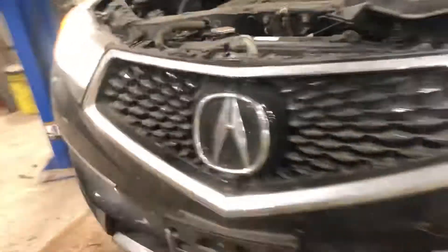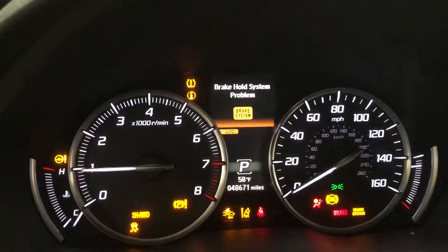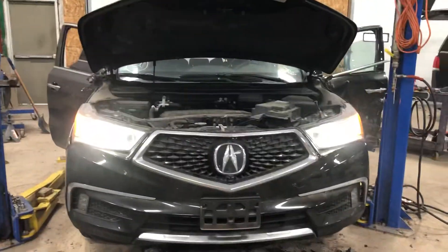Nice big adaptive cruise grill. All right, stock number 20174, a 2017 Acura MDX. Parts are in stock now. Thank you.